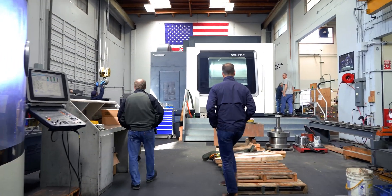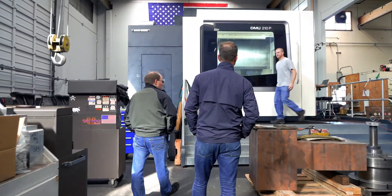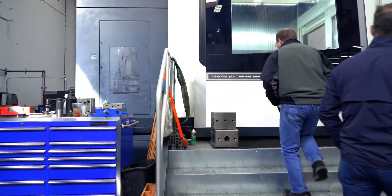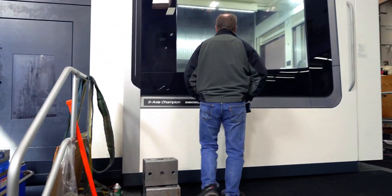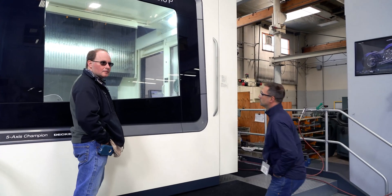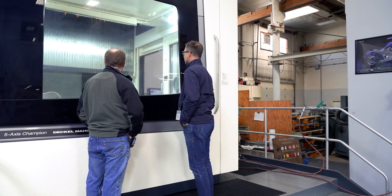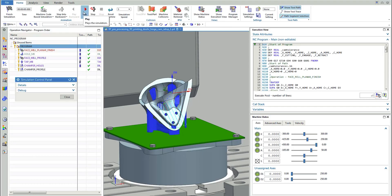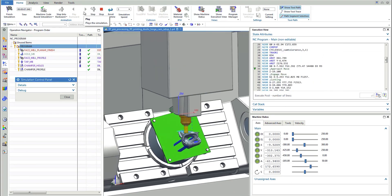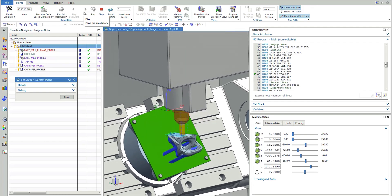EMI has always been a shop that relies very heavily upon Vericut to make sure that all the machine code going to the shop floor is clean, because we oftentimes only have one chance to run the part right. In Vericut you're essentially programming a part a second time by setting that simulation up. Within NX, it's automatically already there — you can run the simulation on the actual NC code going to the machine tool, checking all the tools and kinematics of the setup.